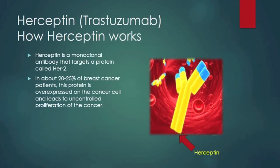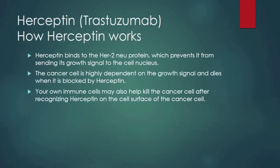Herceptin, or trastuzumab, is a monoclonal antibody that targets a protein on the cancer cell surface called HER2 or HER2-NU. In about 20 to 25% of breast cancer patients, this protein is overexpressed on the cancer cell and leads to uncontrolled proliferation. Herceptin binds to the HER2-NU protein, which prevents it from sending its growth signal to the cell nucleus. The cancer cell is highly dependent on that growth signal and dies when it's blocked. Your own immune cells may also help kill the cancer cell after recognizing Herceptin on the cell surface.